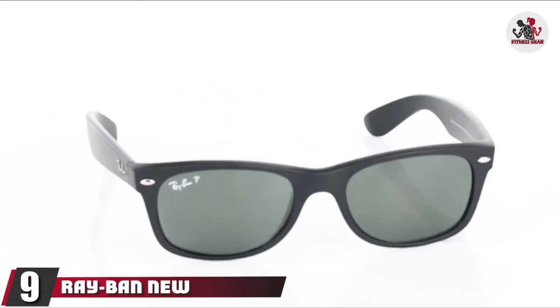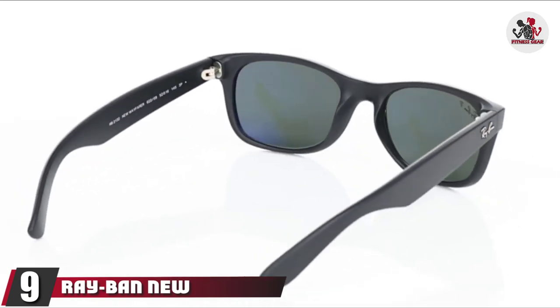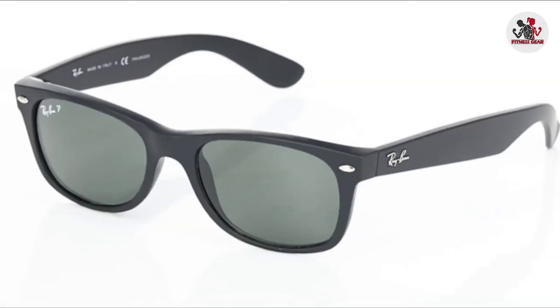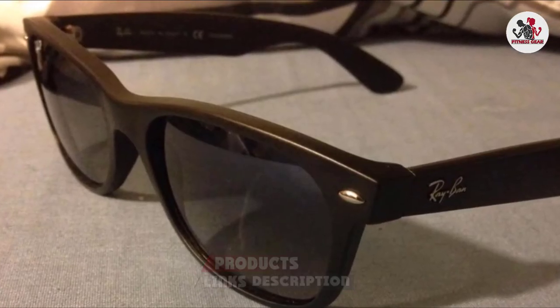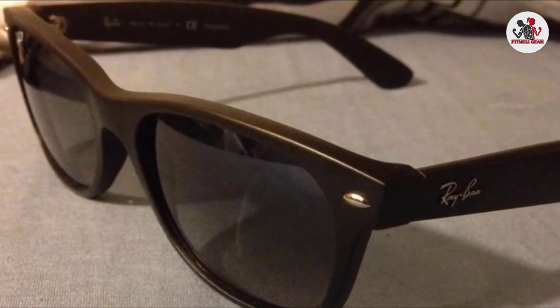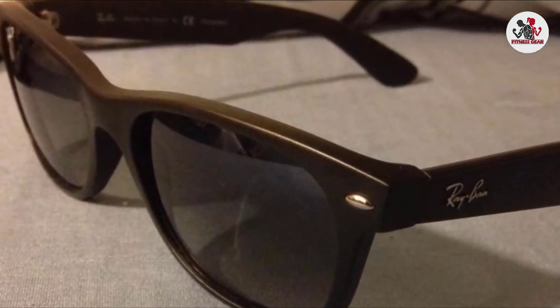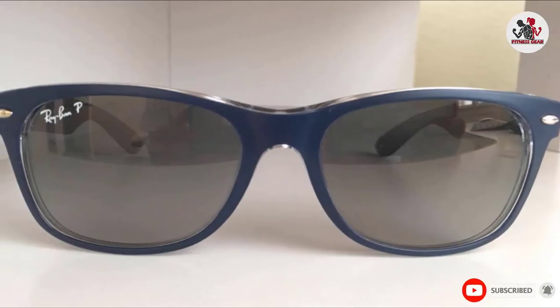Next at number 9, we have the Ray-Ban New Wayfarer. For shades that you can also wear on your rest days, look no further than the Ray-Ban New Wayfarer with an updated classic style. These are the trusty sunglasses you can live in — fashionable and comfortable whether you run or lounge. Choose the size that works for you and enjoy polarized UV protection with durability and style.